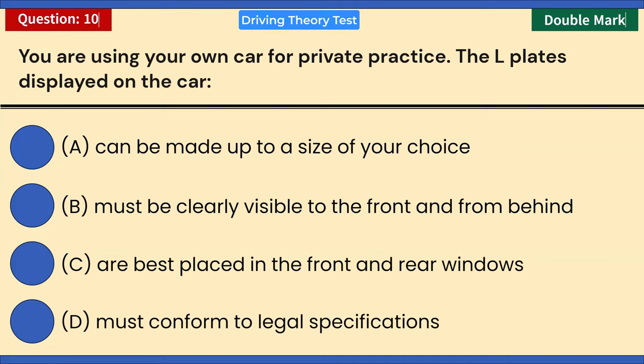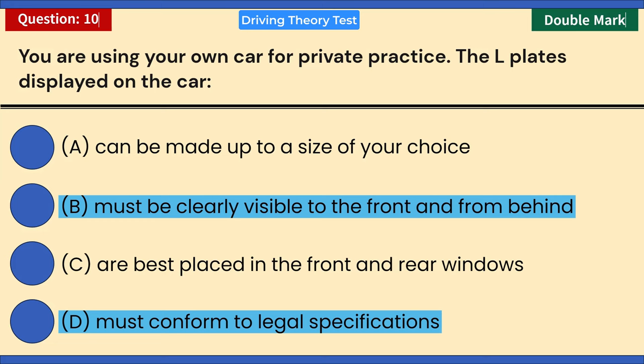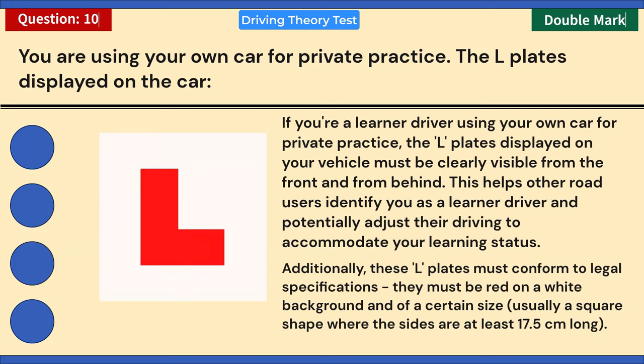You are using your own car for private practice. The L plates displayed on the car — choose two answers: A) Can be made up to a size of your choice. B) Must be clearly visible to the front and from behind. C) Best placed in the front and rear windows. D) Must conform to legal specifications. Correct answers: B and D. The L plates must be clearly visible from the front and rear, and must conform to legal specifications — red on a white background, sides at least 17.5 centimeters long.